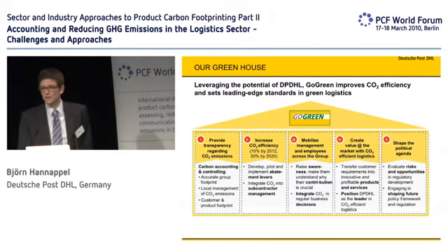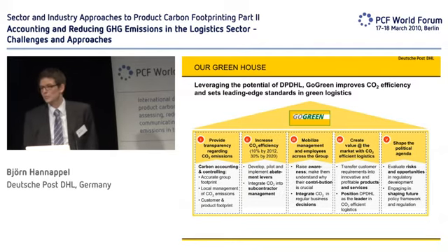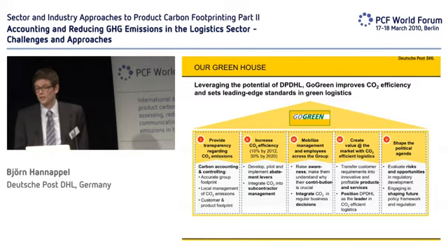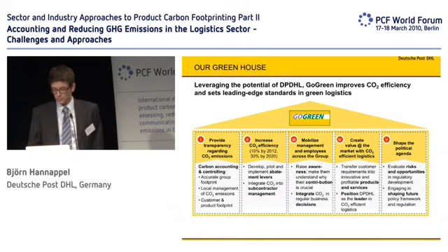The first section is to provide transparency. That's the first step for everything, because you need to know what amount of carbon you emit before you can do the second and third steps. The second is our reduction measures, which we collect under the second pillar — I will tell you more about that in a minute. Then, of course, we think that mobilizing our employees and our management is a very important topic to reach these ambitious goals.